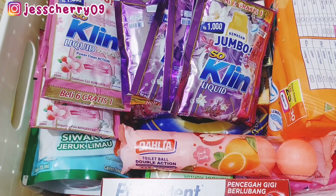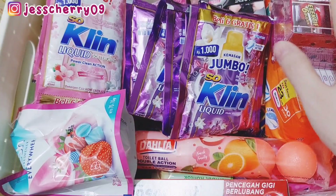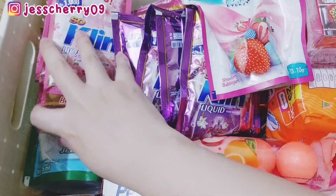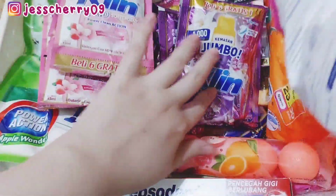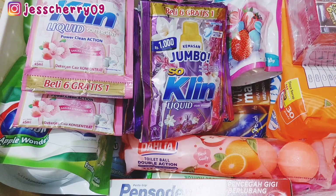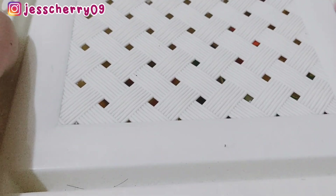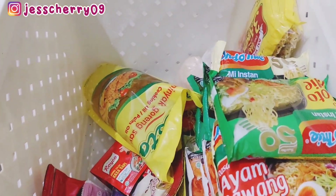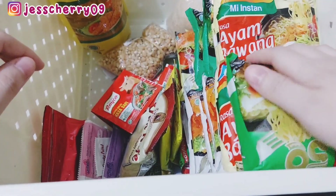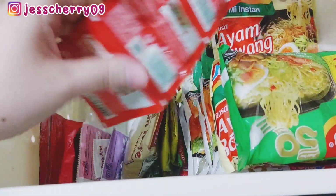Tambahannya tadi Mami beli pasta gigi, kamfer, sama pewangi ruangan aja. Oh iya, mohon maaf Mami sampai lupa sapa-sapa — semua gimana kabarnya? Semoga sehat selalu, buat yang sakit semoga cepat sembuh. Makasih banyak buat temen-temen yang udah klik video ini, semoga bisa memotivasi dan menginspirasi. Buat yang belum subscribe, please subscribe, like, dan komen ya!